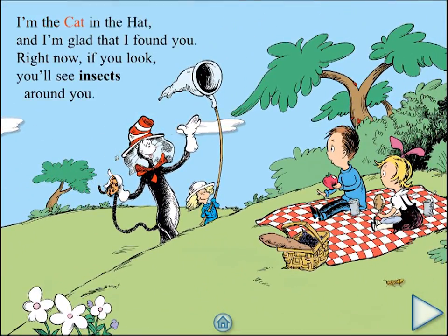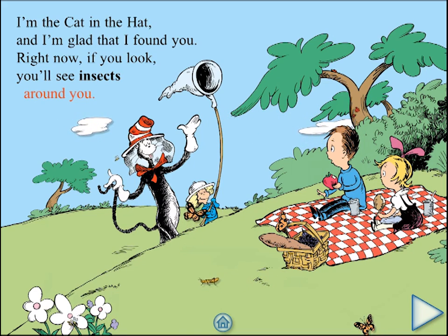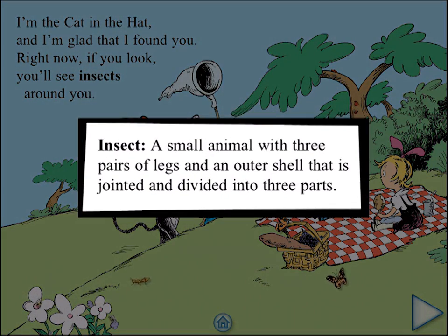I'm the Cat in the Hat and I'm glad that I found you. Right now, if you look, you'll see insects around you. Insect: a small animal with three pairs of legs and an outer shell that is jointed and divided into three parts.